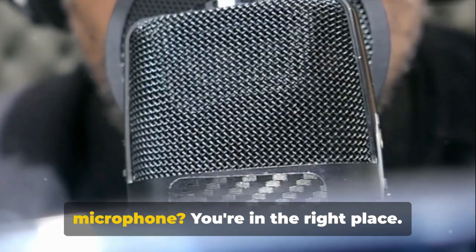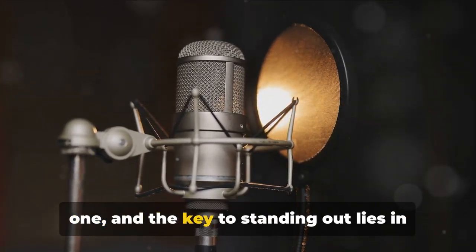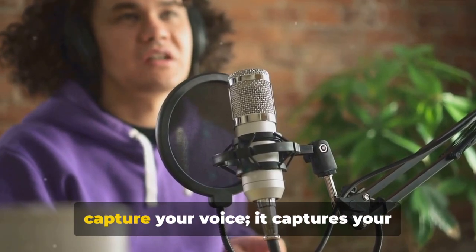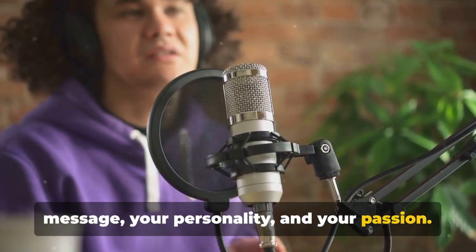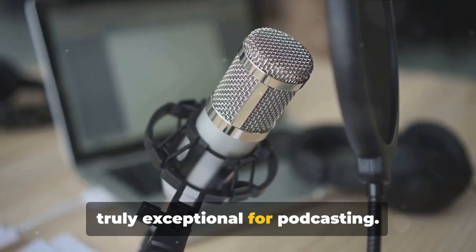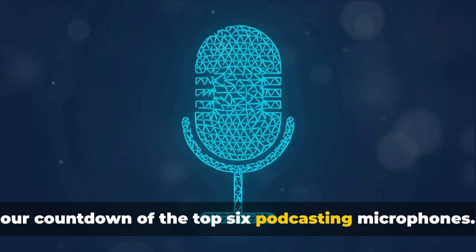Looking for the best podcasting microphone? You're in the right place. The world of podcasting can be a noisy one, and the key to standing out lies in the quality of your sound. A good podcasting microphone doesn't just capture your voice — it captures your message, your personality and your passion. From sound quality to ease of use, there are several factors that make a microphone truly exceptional for podcasting. Without further ado, let's dive into our countdown of the top six podcasting microphones.